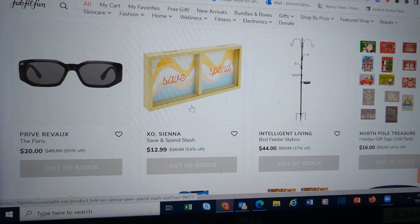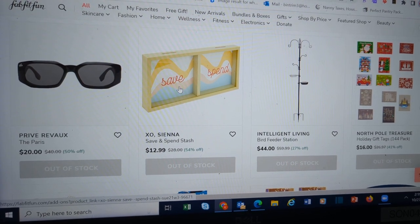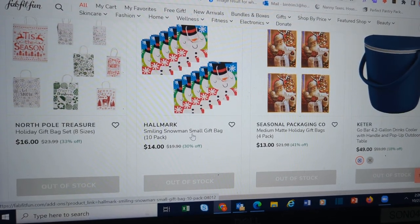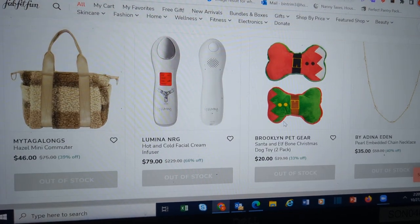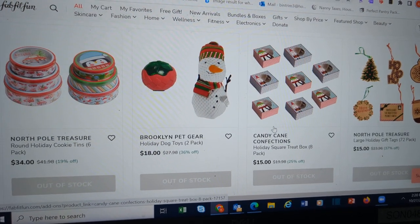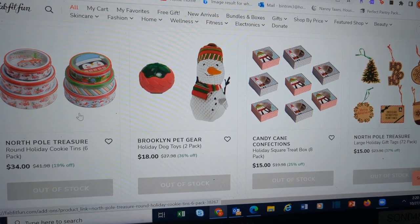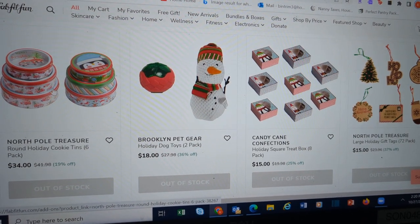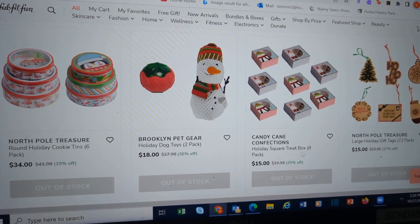This is cute — especially for a kid you're trying to teach how to save and spend money. You can see a lot of gifting stuff here. Dog toys. The treat boxes. These cookie tins for $34 — you can go to Walmart and get these for way less. Do not pay that price for those, please.